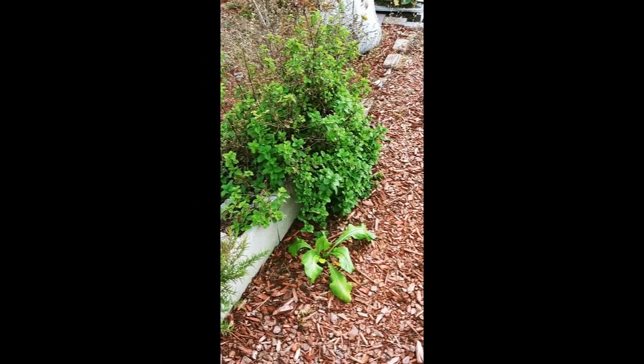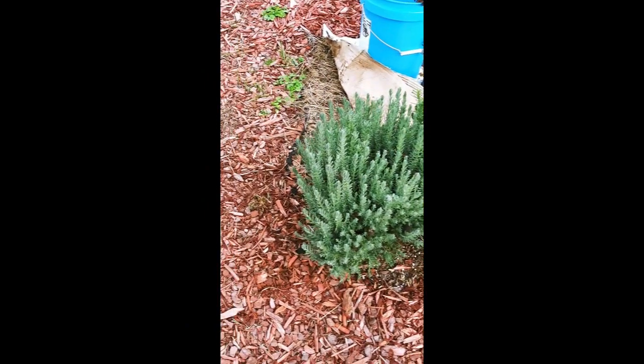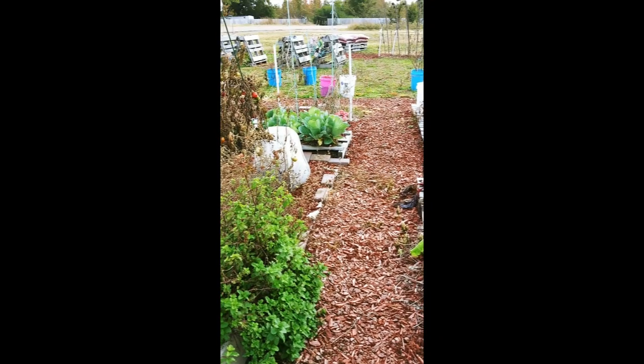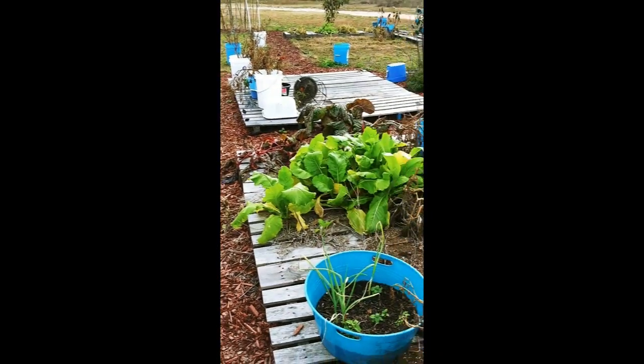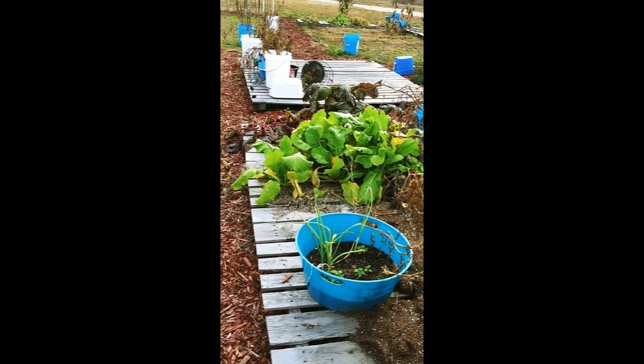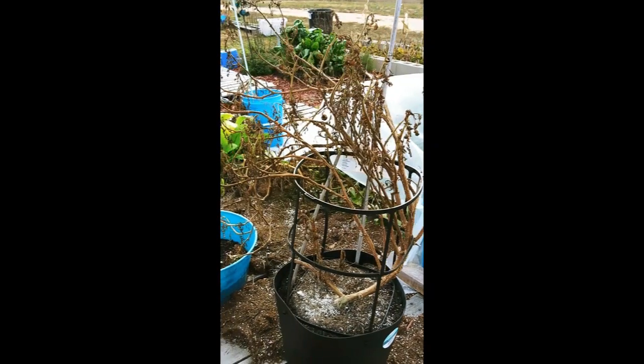So the peppermint did really well with the ice. Rosemary, lavender, they all did really well with the ice. The cabbage over there, the greens, the chard — some of the chard kind of flopped a little bit. The tomatoes we left out that we knew were going to suffer, suffered.